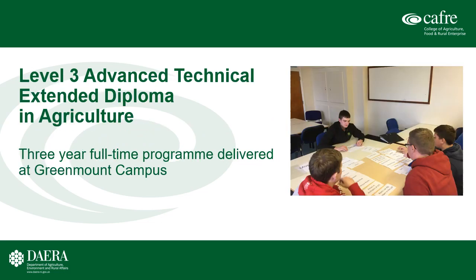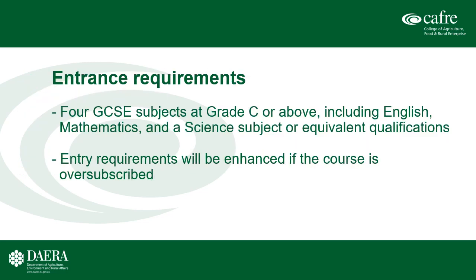The Level 3 course, the Advanced Technical Extended Diploma in Agriculture, is a three-year full-time programme delivered at Greenmount campus. The entry requirements are four GCSEs at Grade C or above including English, Maths and Science or equivalent qualifications. Entry requirements will be enhanced if the course is oversubscribed — that is, if there are a large number of applicants, we may raise the entrance requirements.